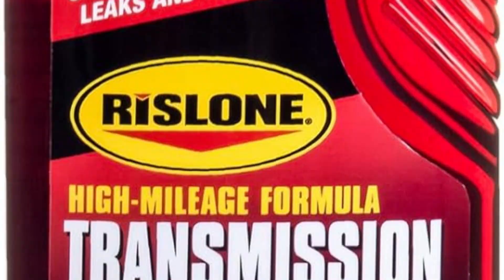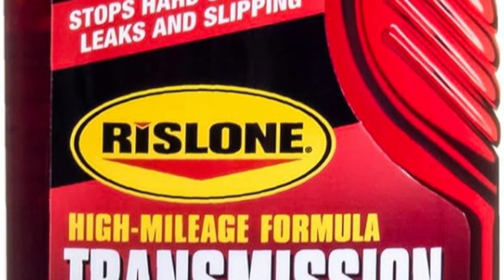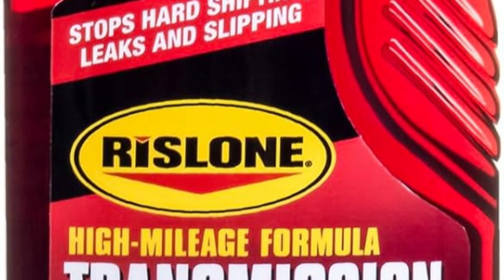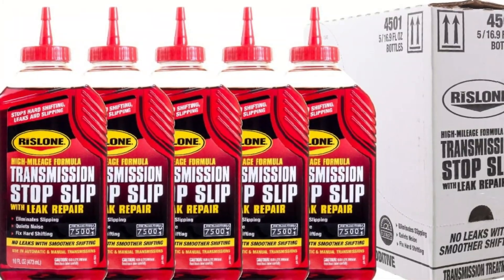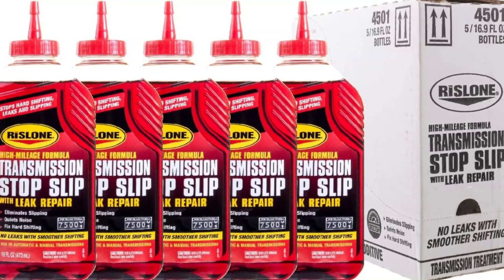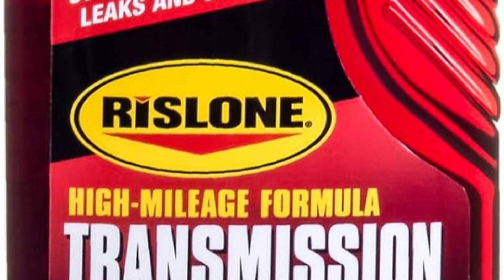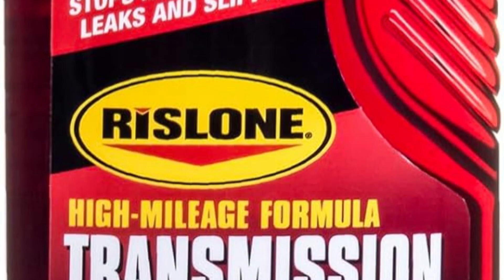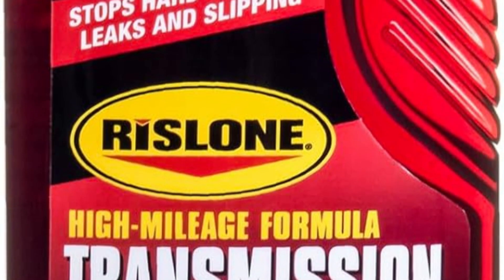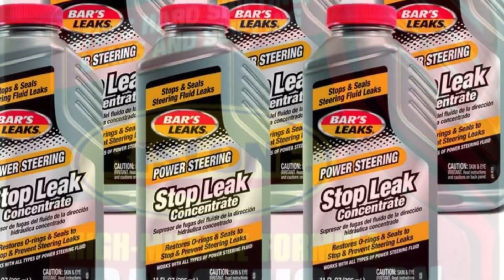Performance-wise, users report smoother gear shifts and reduced noise after using this product. It also extends the lifespan of aging transmissions by minimizing wear. The easy-to-use pour design ensures quick application without the need for expensive repairs. Overall, Rislone is an affordable and effective option to maintain high-mileage transmissions and avoid costly mechanical overhauls.